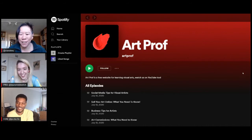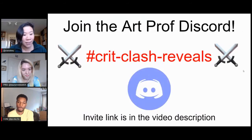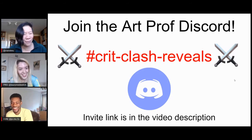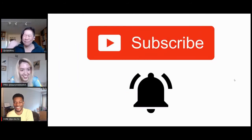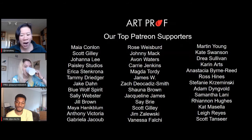ArtProf has a podcast available on Spotify and iTunes. If you want to know what Lauren and Jordan actually believe about the pig couch in real life, join us in the ArtProf Discord in the Crit Clash Reveals channel — the invite link is in the video description below. Subscribe to our channel and join the ArtProf family. Thank you so much to our top Patreon supporters who keep us up and running, and thank you to everybody — these were just priceless comments in the chat today.